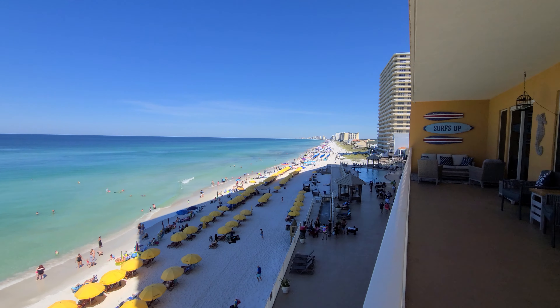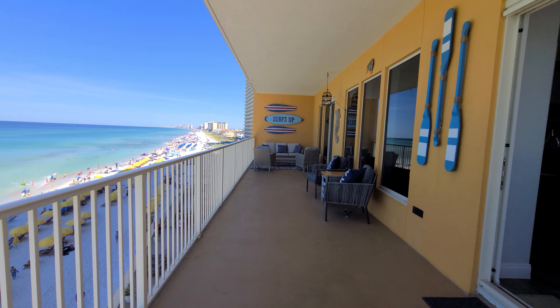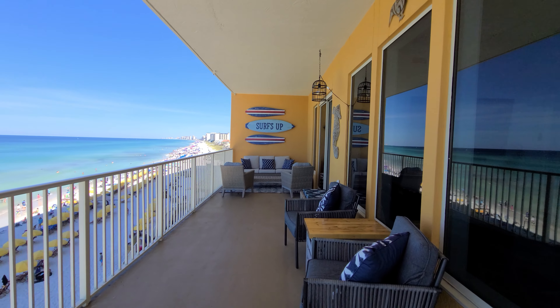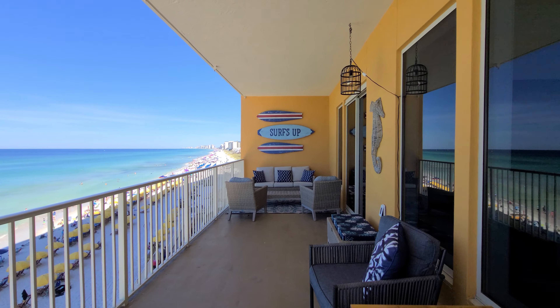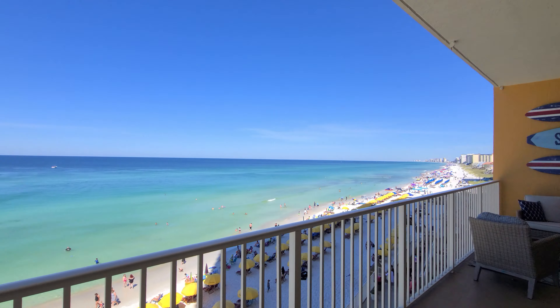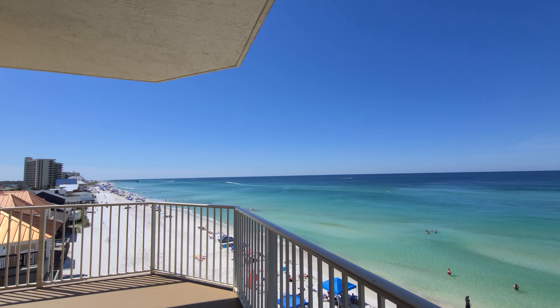I'm going to take you guys inside this unit real quick — it is absolutely beautiful. We are showing it to some customers right now, so in order to protect their privacy I might have some weird camera angles. You might see the floor a lot if I walk past them, but anyhow let's get inside.